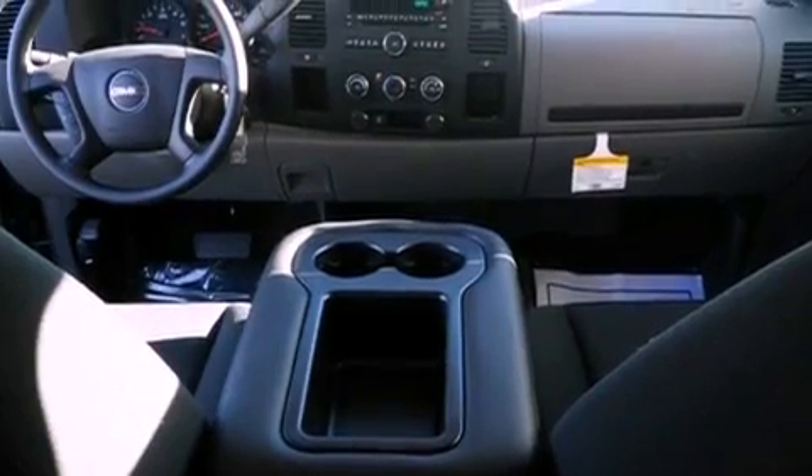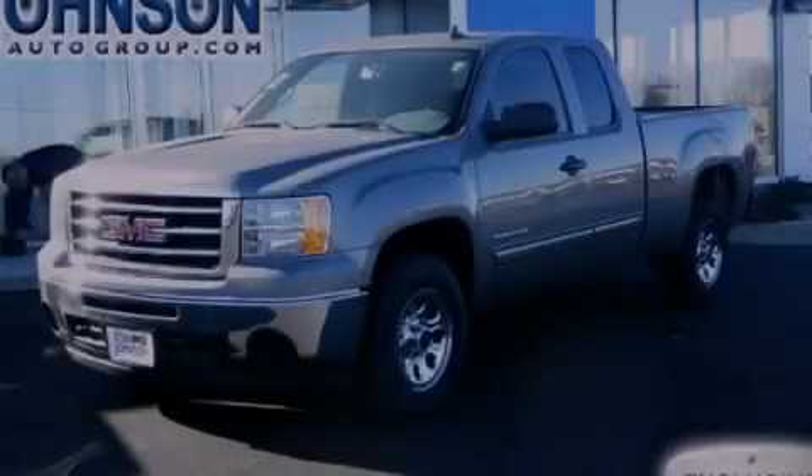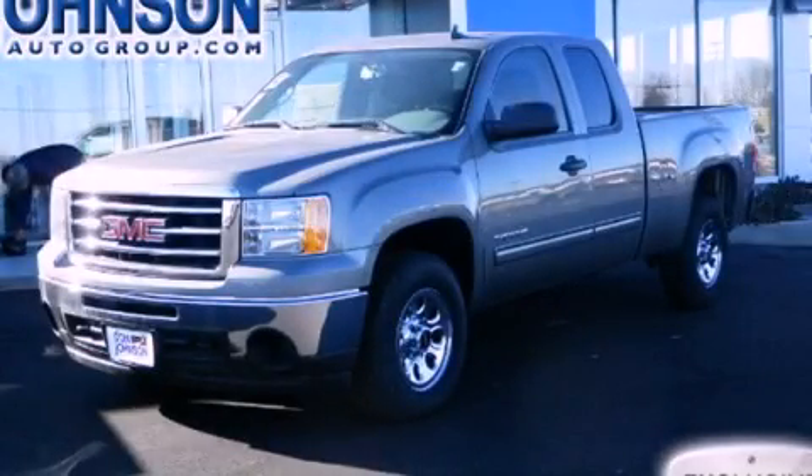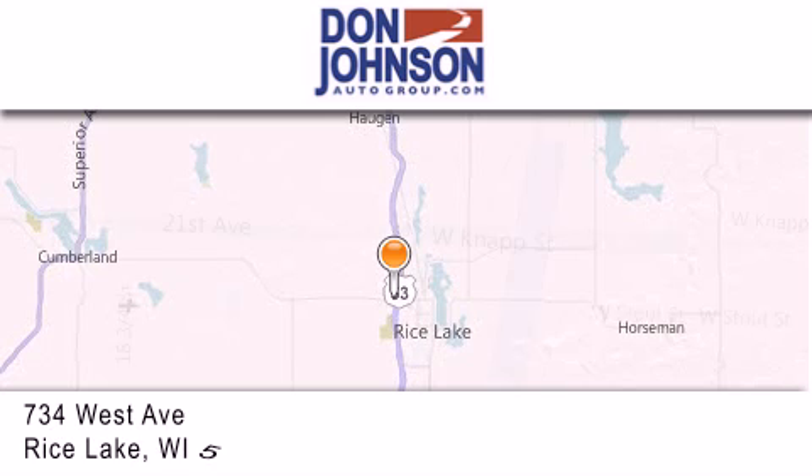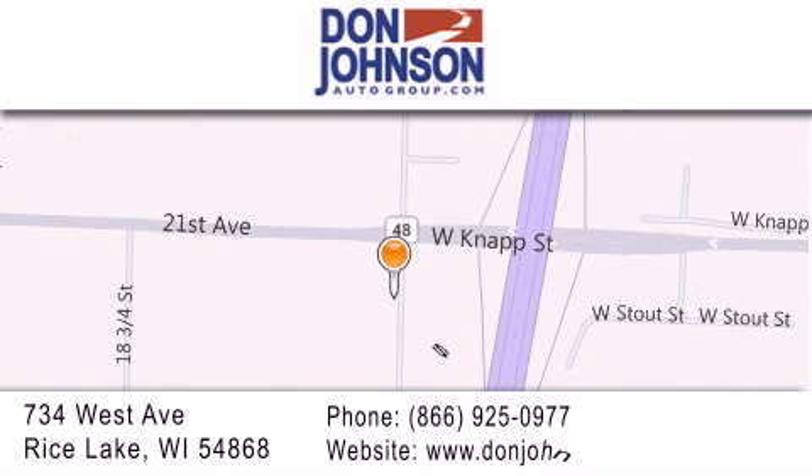This automobile won't last long at this price. Call and arrange a test drive now. Don Johnson Motors is located at 734 West Avenue in Rice Lake. Our goal is to exceed all of your expectations to ensure that you'll return for future visits.